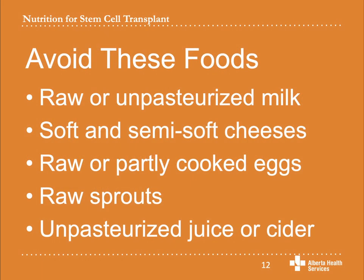There are some foods that you will need to avoid completely. Do not have any raw or unpasteurized milk or any foods made from unpasteurized milk. The milk you buy at the grocery store will always be pasteurized and is safe to have. Avoid soft and semi-soft cheeses like brie, camembert, and blue vein cheeses. Avoid raw or partly cooked eggs or egg products. Store-bought mayonnaise, salad dressing, and eggnog are safe because they have been pasteurized. However, if you are making these products at home with raw eggs, you will need to avoid them.